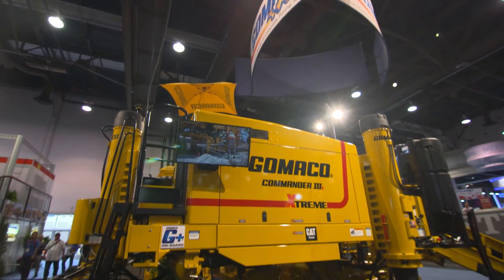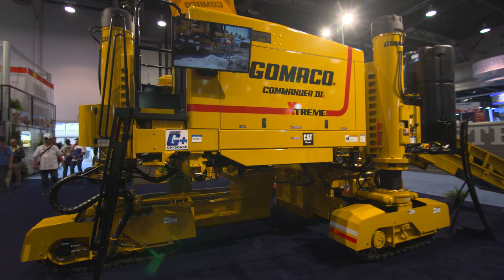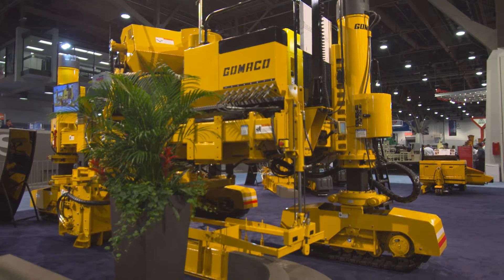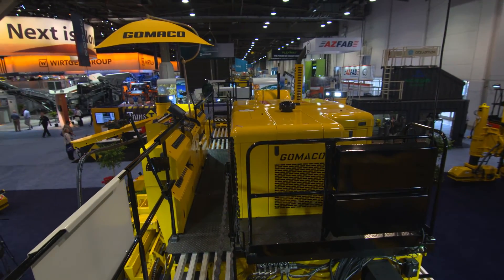The Commander 3X is another product of ours that has what we call a smart tractor. It has all the sensors and will feed information back to the G Plus controller to better operate the machine in steering situations. The Commander 3 has been around for a very long time, but up until the last year it's never been able to pull more than a 10 to 15 foot radius. Now with the new technology we have on board, we're capable of pulling a 2 foot radius curb and gutter with that machine.